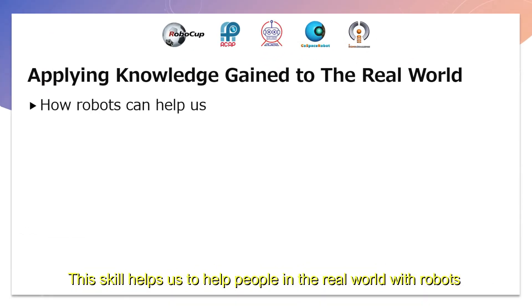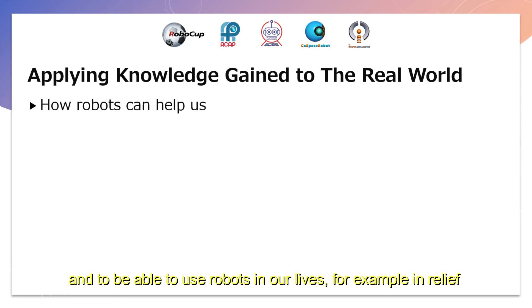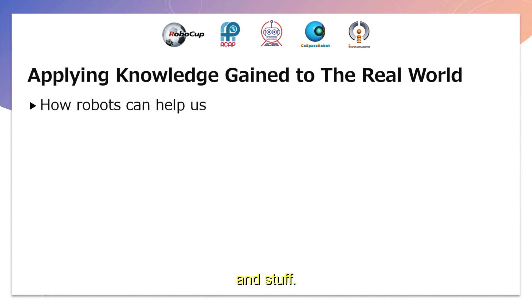This skill helps us to help people in the real world with robots and to be able to use robots in our lives — for example, in relief and similar applications.